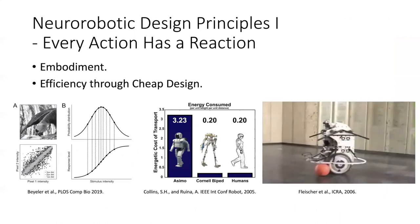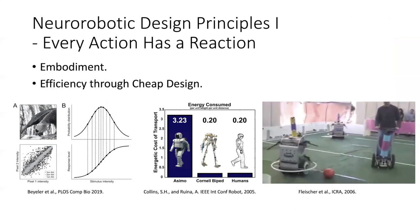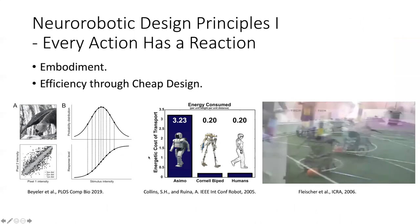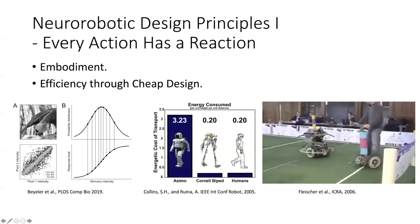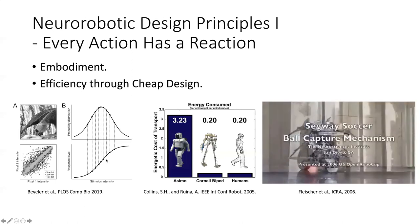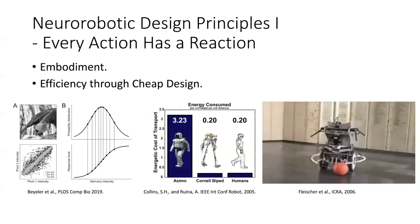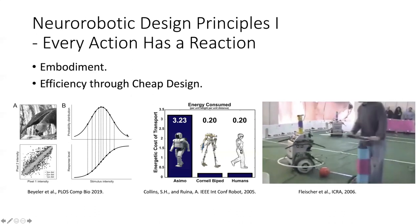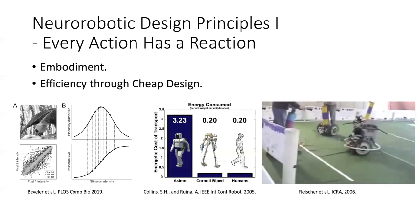The first set of design principles is that every action has a reaction — involving embodiment and efficiency through cheap design. There's a figure from a recent review that talks about the efficient way the brain encodes information. It's incredible how little power the brain needs — about 20 watts, the power to run a ceiling fan — but able to do amazing things. The brain has a whole bunch of tricks to make it very efficient while maximizing information.